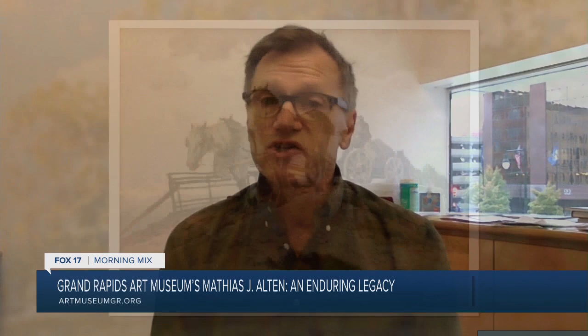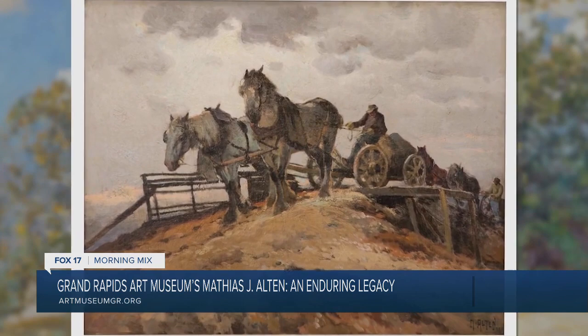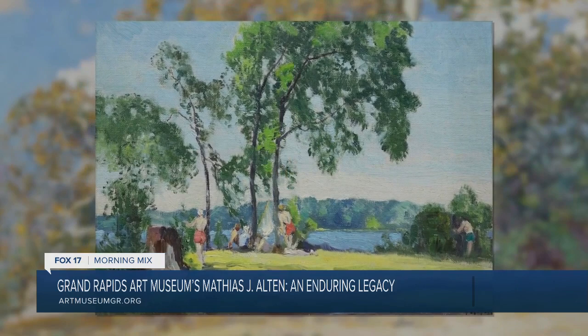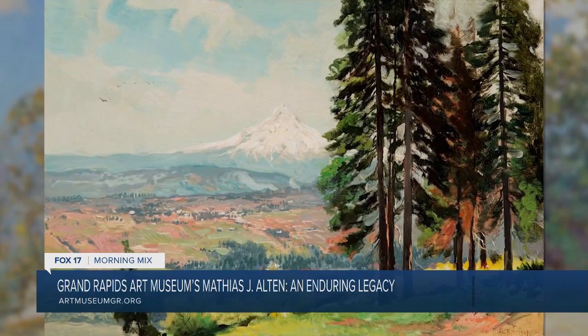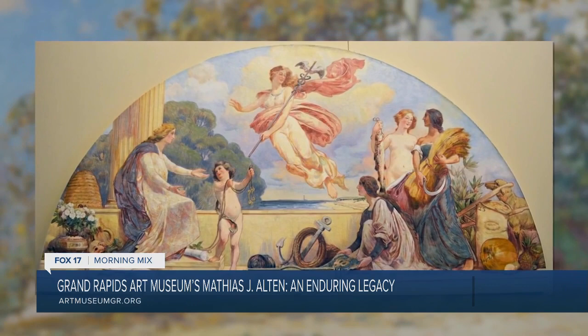He was especially beloved here in the region and he was a painter who was trained in the sort of European tradition. He got academic training and then was also really inspired by impressionists and often worked outdoors, and he really mastered a lot of different painting styles. The exhibition reflects that — so there are portraits and there are floral still lifes, there are nudes, there are landscapes for which he's probably best known, and there are even murals that were originally created for the Grand Haven State Bank.